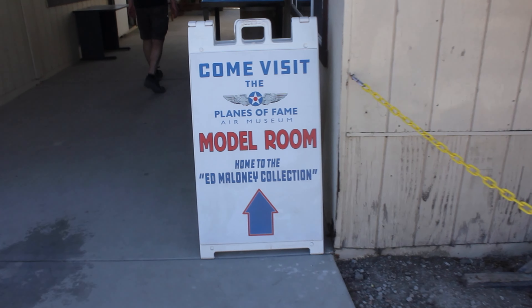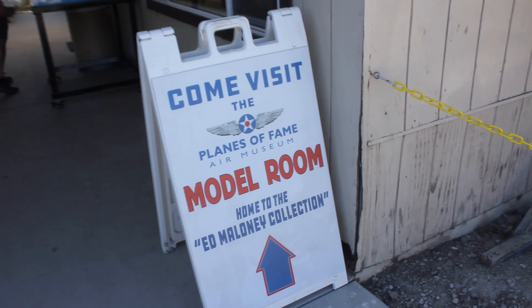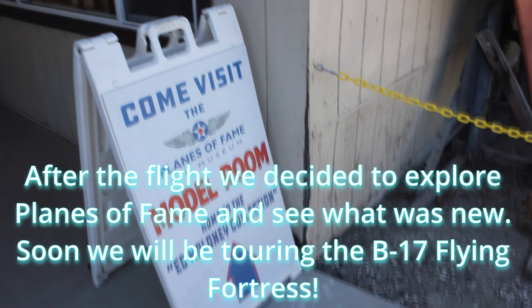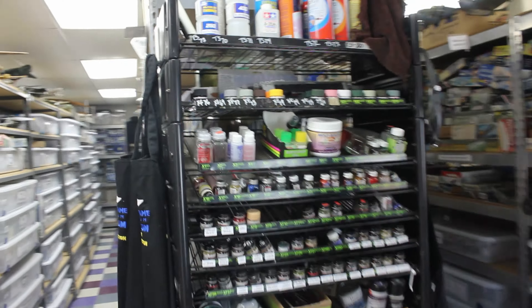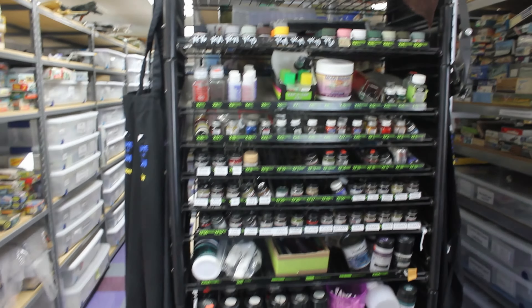I've been here quite a few times but I did not know they had a model room — we have never seen this. Let's take a look in here and see this today for the first time. This is cool guys — wow, take a look at all of these components. This is just insane. Pretty much everything you could want — all of the different acrylics and paints.